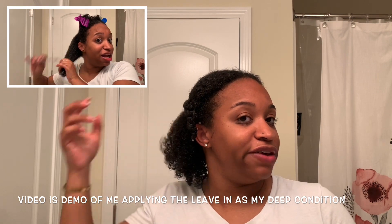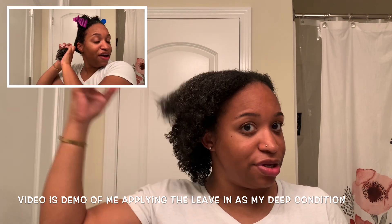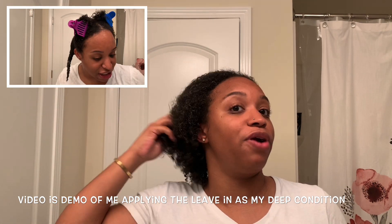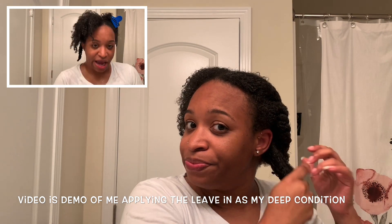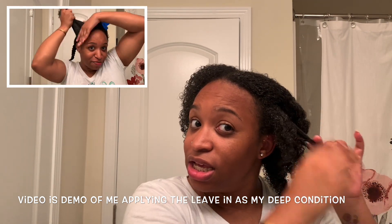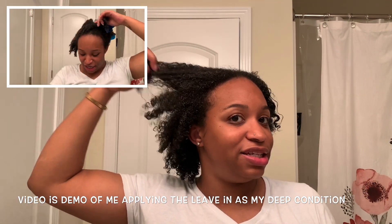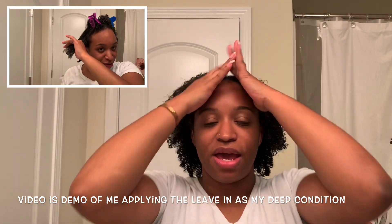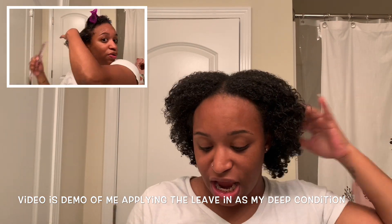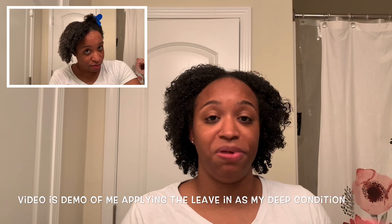Feeling my hair now — honestly, it's alright. I think it would be great as a leave-in, but as far as a deep conditioner, I like my deep conditioners to be thick and weigh my hair down. This does not do that. Does my hair feel moisturized? Yeah, it does. But would I use this as a leave-in or deep conditioner on its own? No.